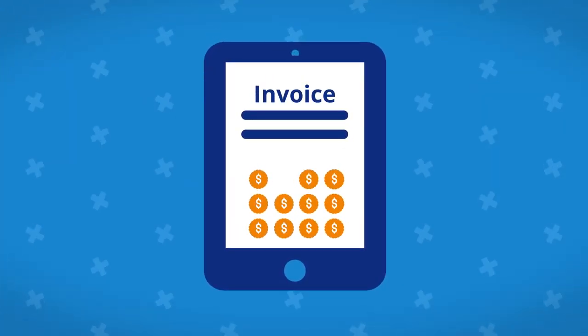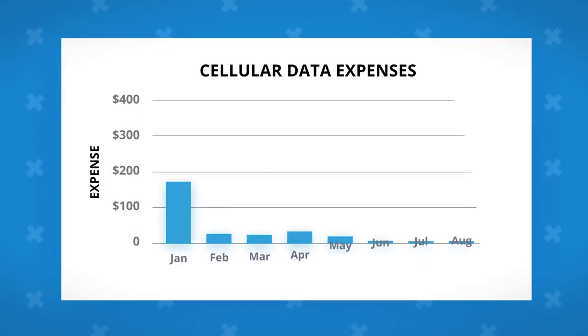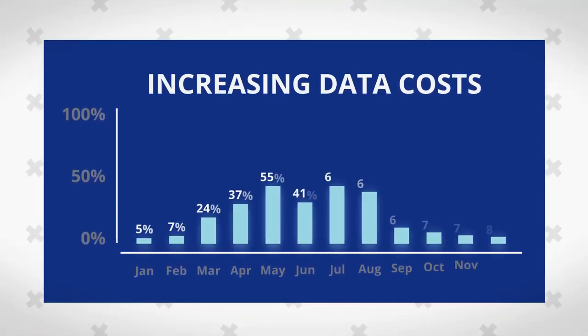Are you sick of bill shock and paying outrageous overages? Tired of unpredictable cellular data expenses? Frustrated with increasing data costs and having no way to stop them?